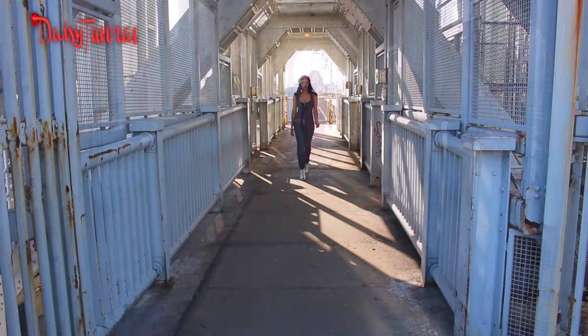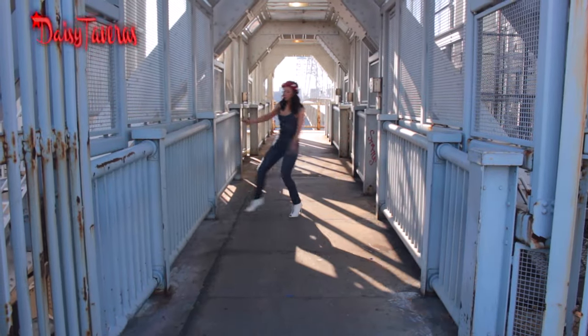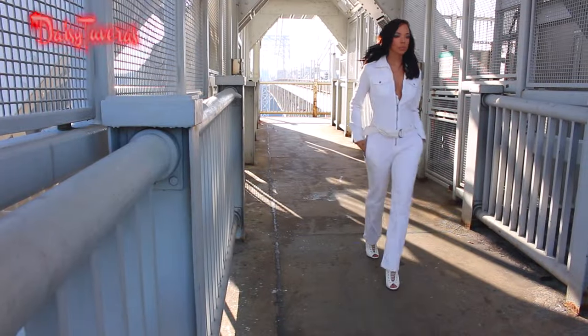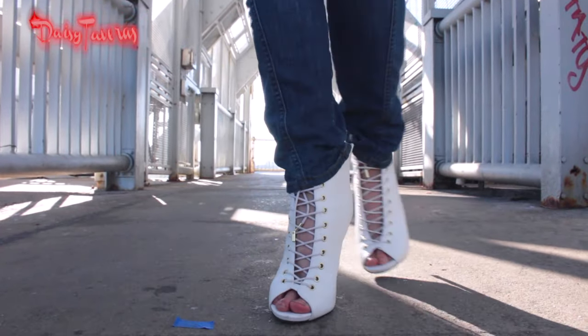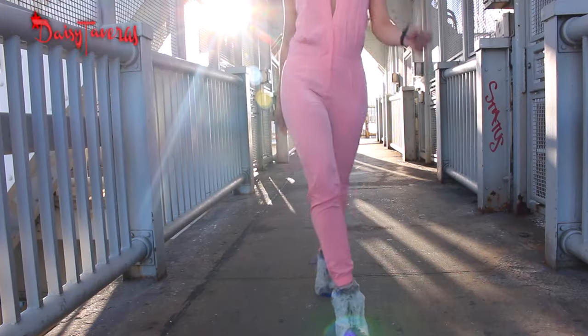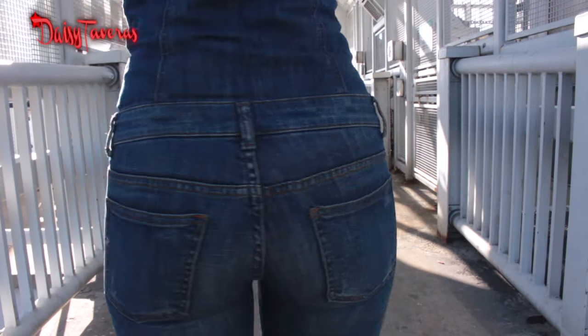I chose jumpsuits because they're just as versatile as dresses. They're very simple, very low maintenance. You just throw it on and you have your whole outfit ready to go. You don't have to think about added shirts or boots or skirts. So here are my top three jumpsuits, and let's go into a little bit of tips on how to wear these.